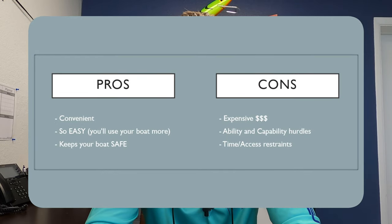So there you have it — those are my pros and cons of high and dry marina storage. Be sure to leave a like on the video, it helps the channel out a lot, and leave a comment down below if you feel like I missed anything. Thanks again for watching and we'll see you next time.